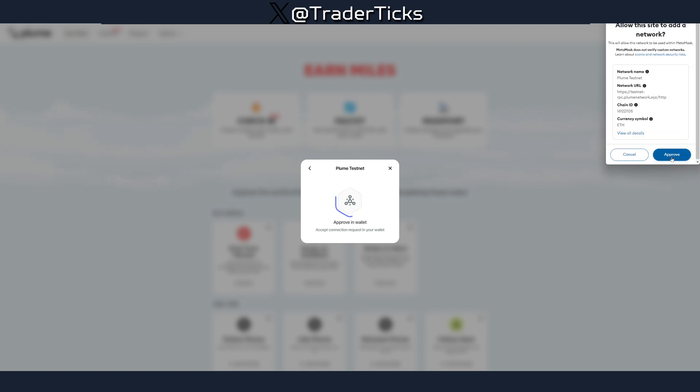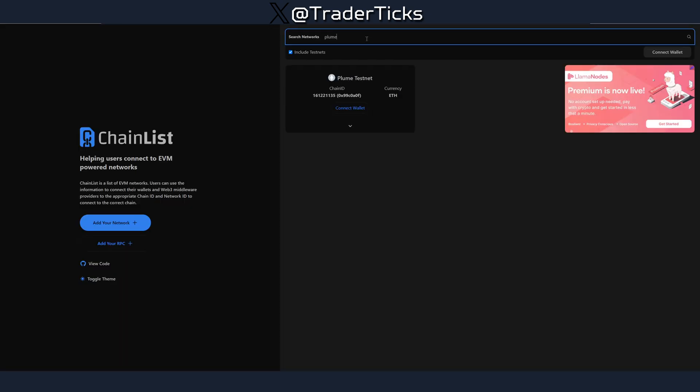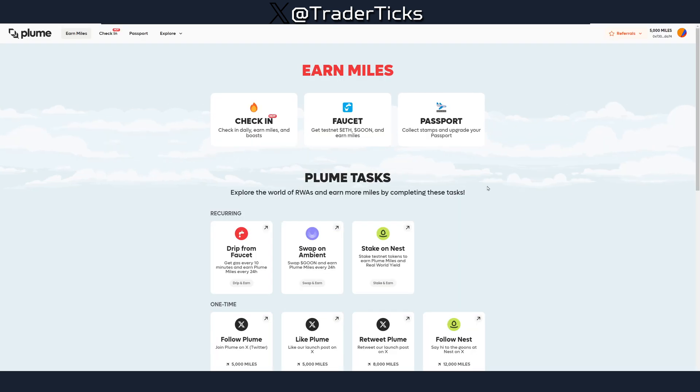If for some reason MetaMask is not adding the Plum network, you can use ChainList. I'll put the link in the description — just search for Plum, find the network, and press connect to add it.